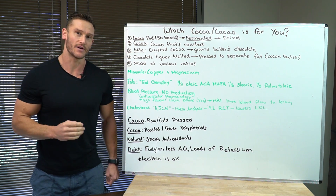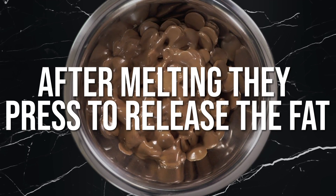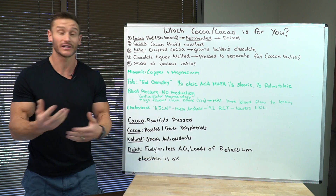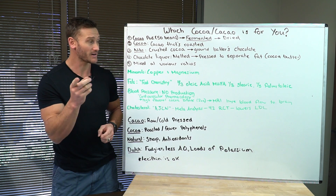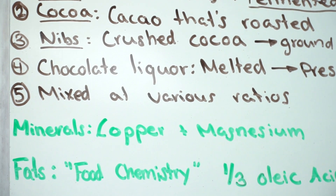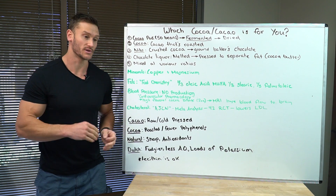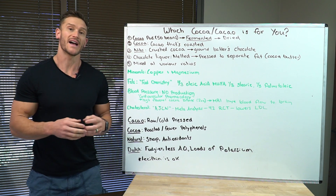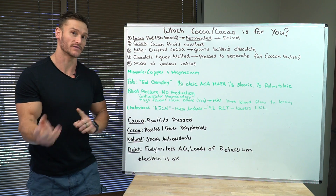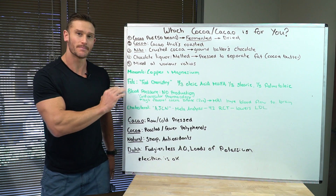Then they can be melted down into a chocolate liquor. Once in that melted state, they can be pressed to separate the fat out — that's where cocoa butter comes from. The cocoa butter can make white chocolate and other things. They can mix it back up with sugar, erythritol, or other things to ultimately make the percentage. That's why you see 70%, 100%, or 60% dark chocolate — that's how much cocoa mass there is versus cocoa butter. If you're getting anything less than 100%, it's probably going to have some sugar or something else in it.